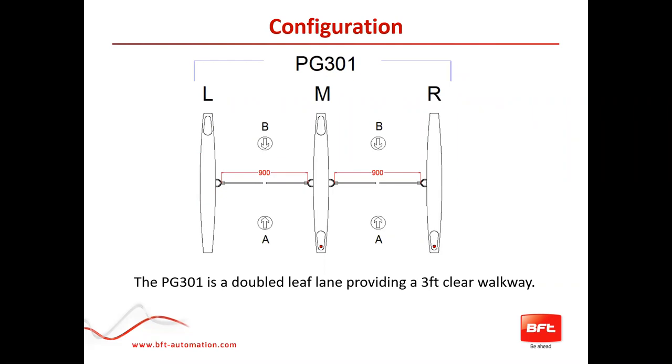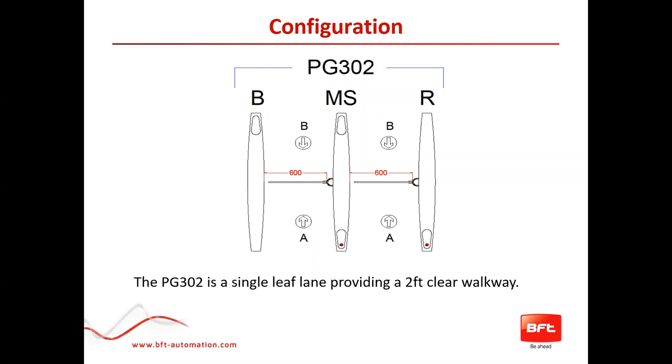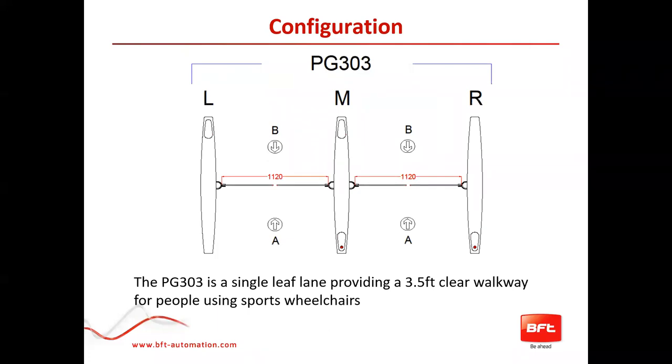The 301 is a double leaf lane providing a three-foot clear walkway, predominantly used for standard wheelchair access. The 302 is a standard two-foot clear walkway but with a single leaf — a good solution for competitive quoting since there's only one motor per lane rather than two. Then there's the 303, which is a double leaf lane providing a three-and-a-half-foot clear walkway, built with sports wheelchairs in mind — the ones with the cambered wheels, which are slightly wider than a standard wheelchair. This is really important for things like members-only gymnasium access.